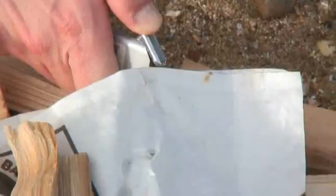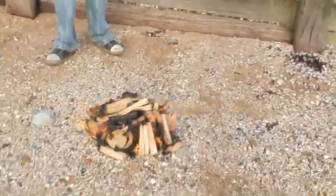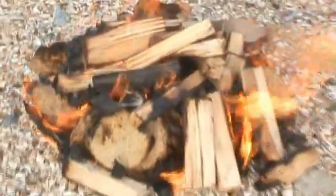This should get it going. Oh yeah! We have fire! Oh look at it go! That's all I need. So we've got our star sorted.